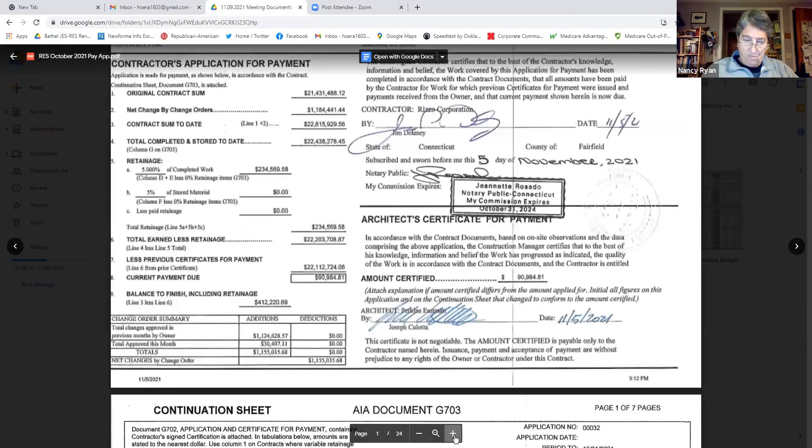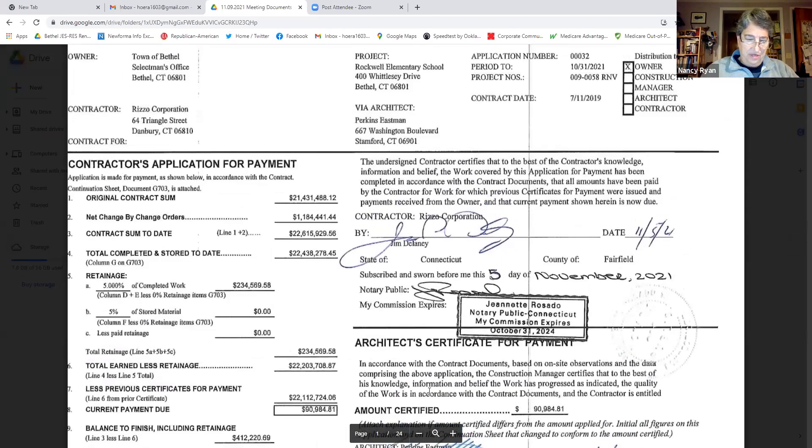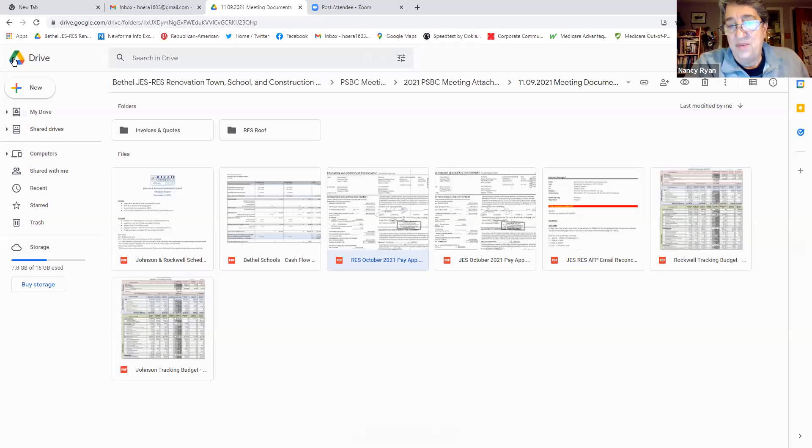Motion to approve Rizzo application for payment #32 for Rockwell School in the amount of $90,984.81. Seconded by Dave Olson. All in favor — aye. No opposition. Motion approved. That concludes invoices for this meeting.